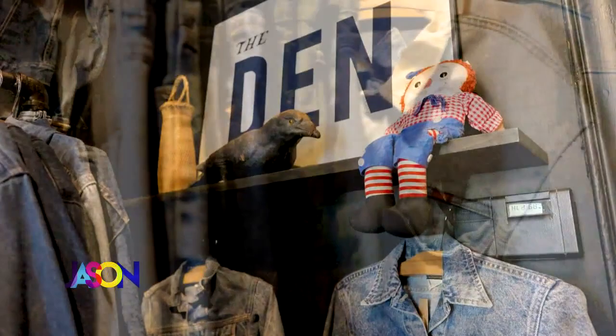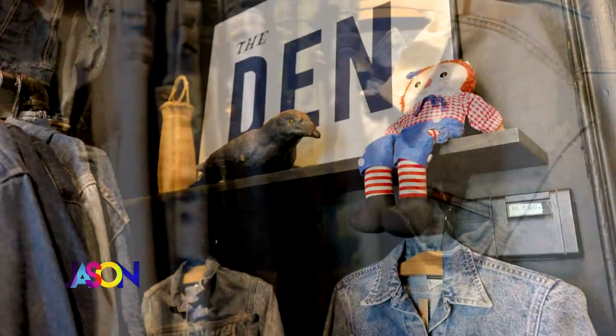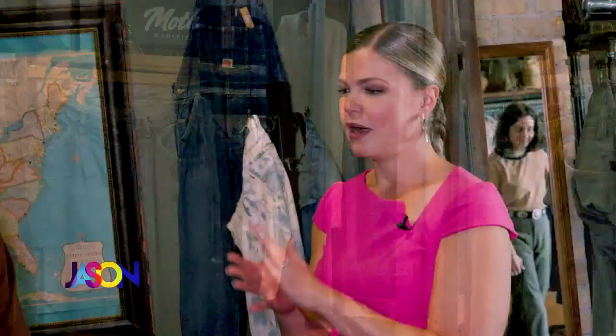I've specifically heard there's a denim den. Yes! Can you bring me to the denim den? Denim is one of our bestsellers and we love finding denim — it's one of the things we search for constantly. We wanted to have a specific space that would just be enveloping you and make you go, whoa, this is crazy.